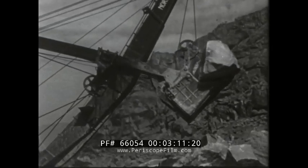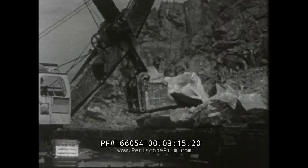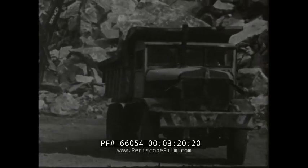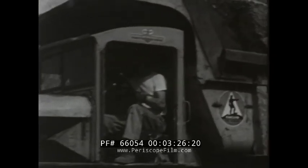The mine owner receives a mine development allowance of 50 cents per pound of uranium. The Atomic Energy Commission will also pay a haulage allowance of six cents per ton mile up to 100 miles to help meet the cost of hauling the ore to the mill.